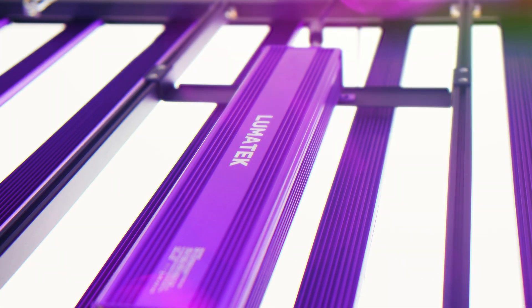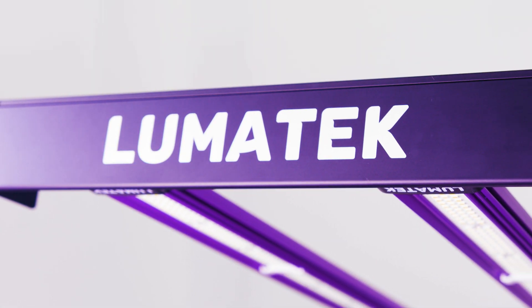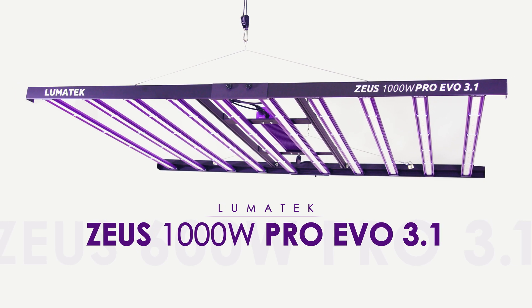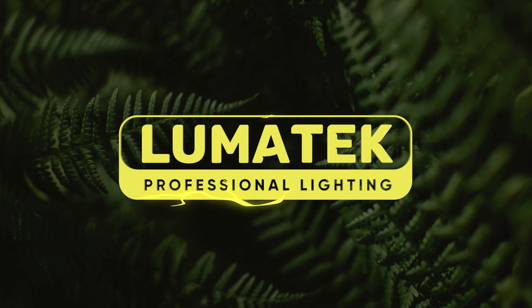These and other invaluable upgrades show that EVO stands for evolution in favour of better yields, superior grower experience, and outstanding efficient lighting — a Lumatec trademark for over 20 years of unwavering commitment to growers and the industry. Experience only the best of horticultural lighting with the Lumatec Zeus 1000W Pro EVO 3.1. Lumatec — helping growers grow.